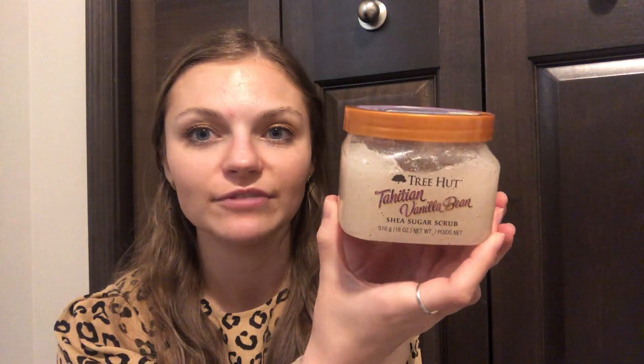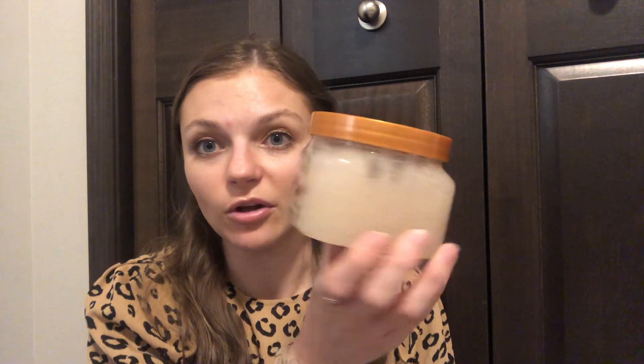I also have my Tree Hut Tahitian vanilla bean scrub — I'm working away on this. It's kind of grody; it's not my favorite. You guys know I like the smell, I'm just trying to get used to the texture. I started at 519 grams, last update it was at 422, and today it's at 390. I'm clearly making progress, but it's still over half full — by no means am I close to finishing it.